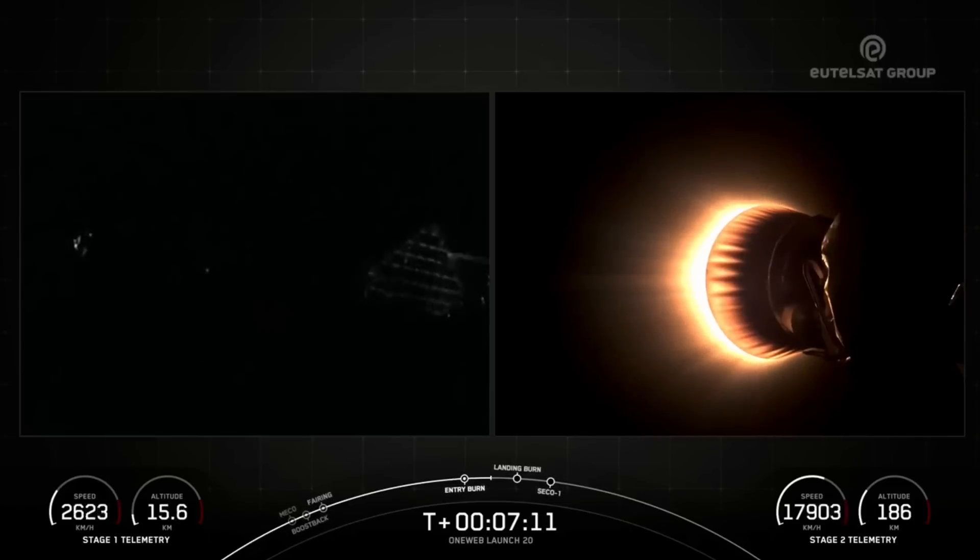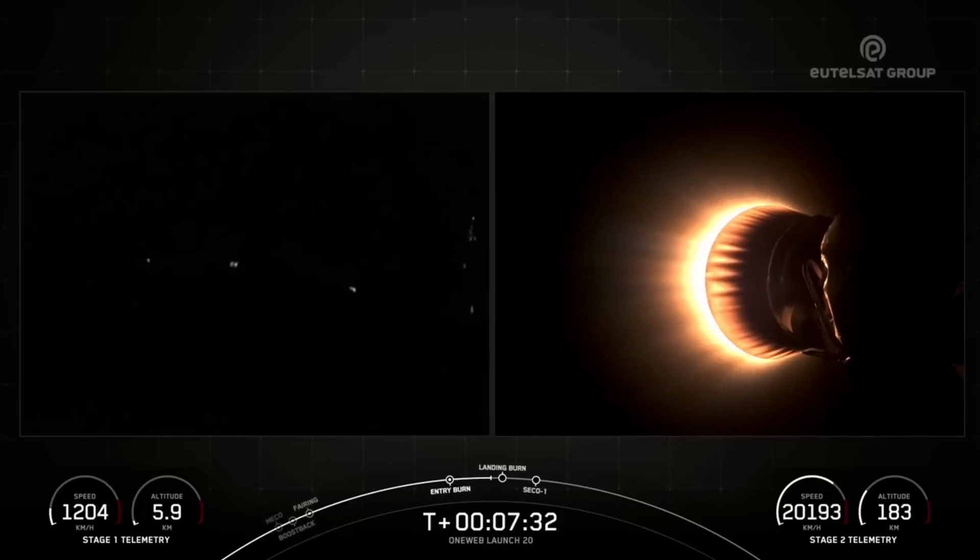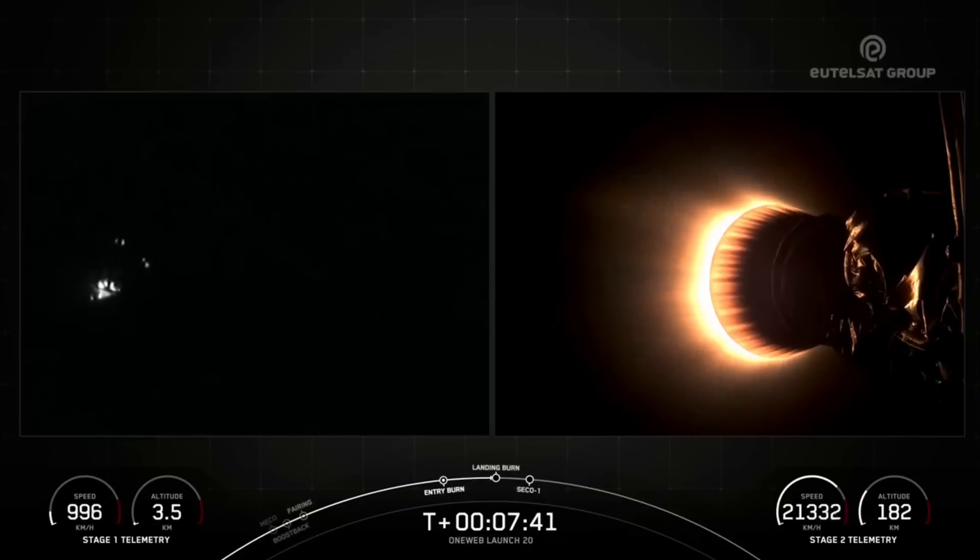This booster has previously supported the USSF-62 mission as well as five Starlink missions. We're now waiting for the first stage to land at Landing Zone 4. Stage 1 FTS has saved. Stage 1 transonic. Falcon 9's Stage 1 is slowing down. Landing burn should be coming up shortly.